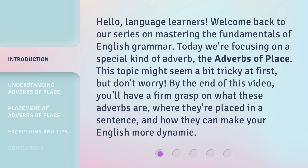This topic might seem a bit tricky at first, but don't worry. By the end of this video, you'll have a firm grasp on what these adverbs are, where they're placed in a sentence, and how they can make your English more dynamic.